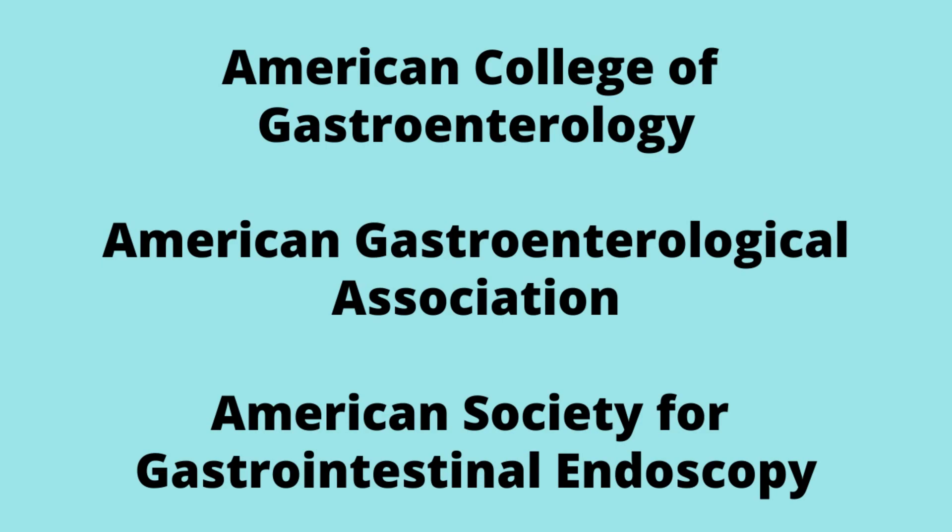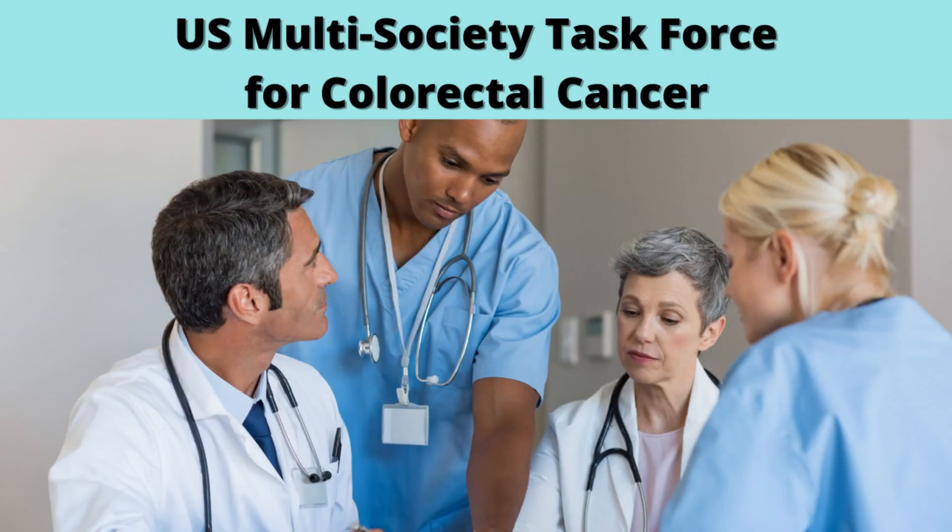In 2017, three American organizations put their top experts together in what is called the US Multi-Society Task Force for Colorectal Cancer. They reviewed all colorectal cancer screening tests — from those done at home to those done in the clinic — based on performance, features, cost, and practical considerations. Then they divided them into three tiers.